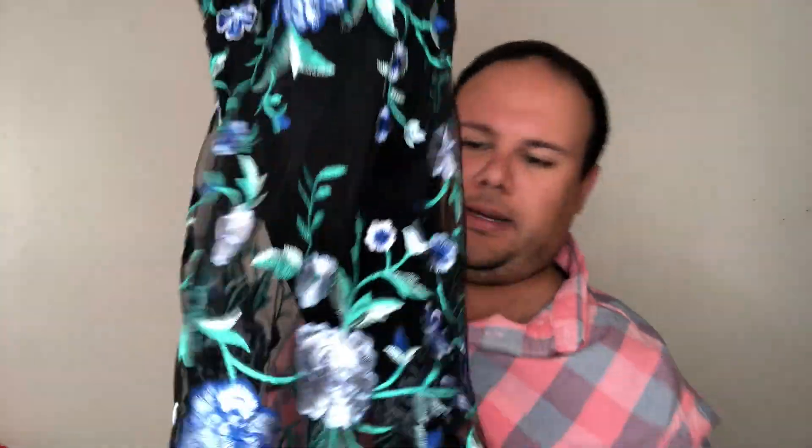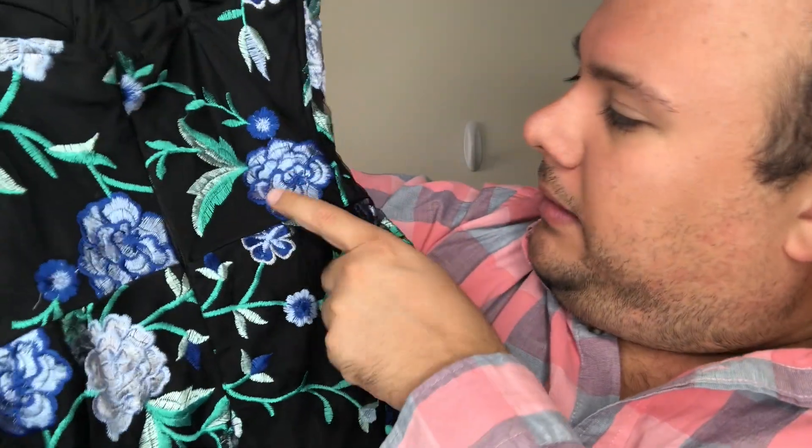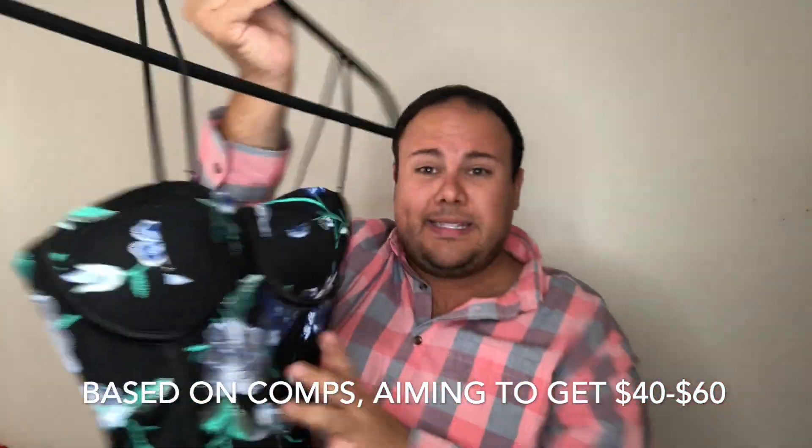Next dress is a mesh bustier halter dress — it's got reinforced seams and embroidered lace. It's actually a bodysuit moment, so the bottom is a bodysuit. This is by the brand 'By The Way' and it's a size extra extra small. The embroidery is stunning — black with a cobalt royal blue, light blue, and darker and light green. Zip back, super cute mini length. So beautiful!